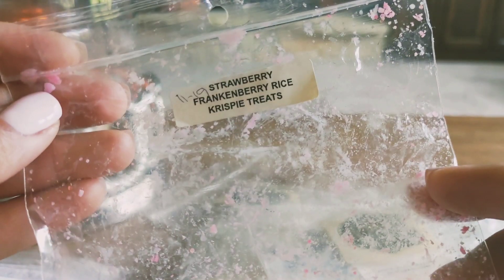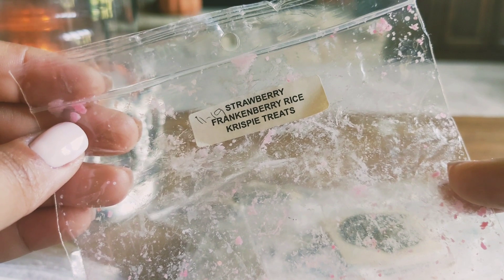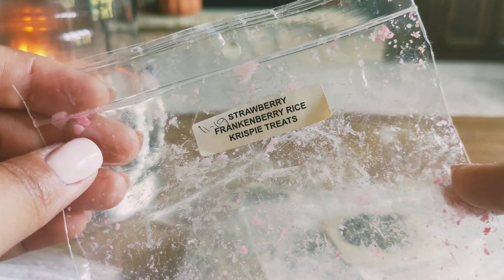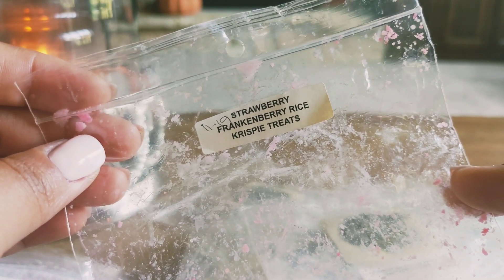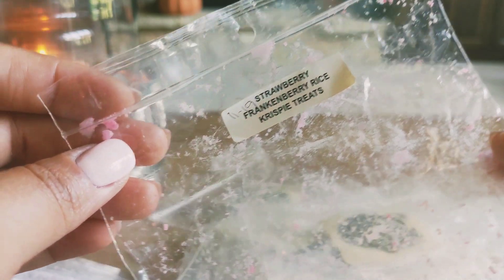I also melted through strawberry frankenberry rice crispy treats. This was really nice. I didn't really notice a true cereal scent in this — to me it just kind of smelled like a strawberry scent. But it was nice and it threw pretty good.